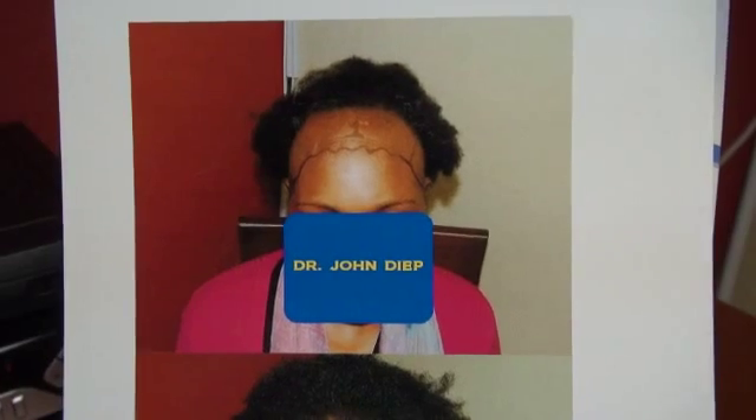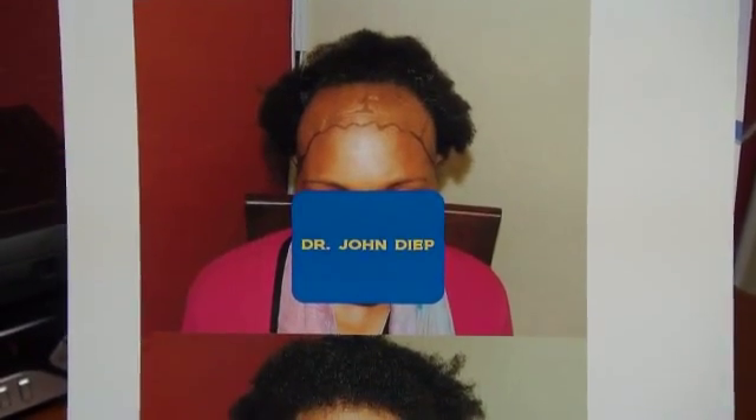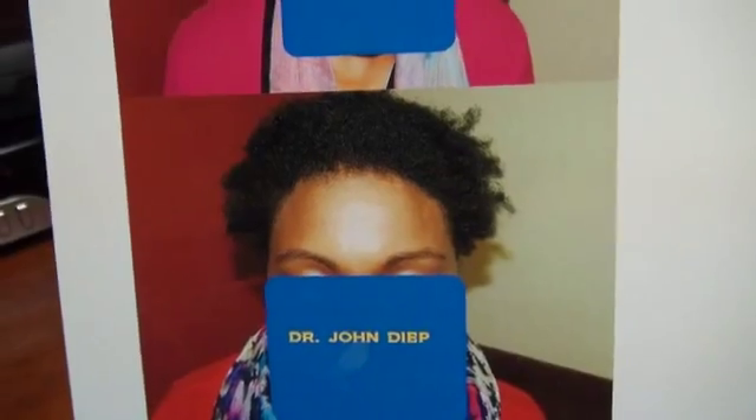You want to find someone who's specialized in restoring Black women's hair. Otherwise, you don't want to end up with a very abnormal hairline.